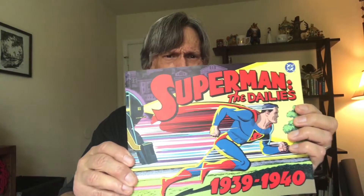Welcome to Brian's Comic Book Showcase. Today we're going to do Superman, created in 1938 by Jerry Siegel and Joe Shuster for DC Comics. We're gonna get right to it.